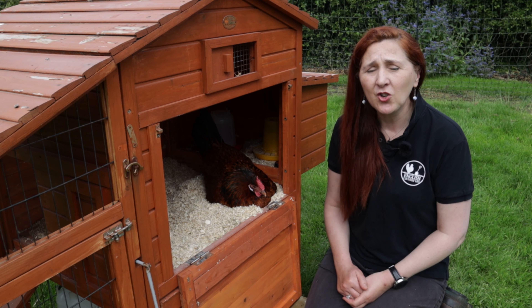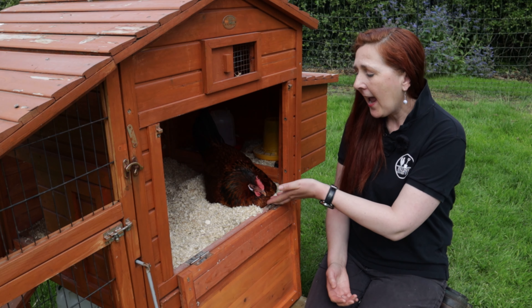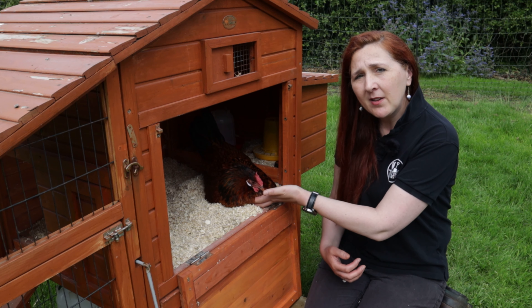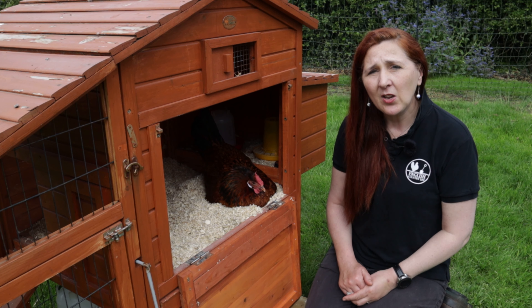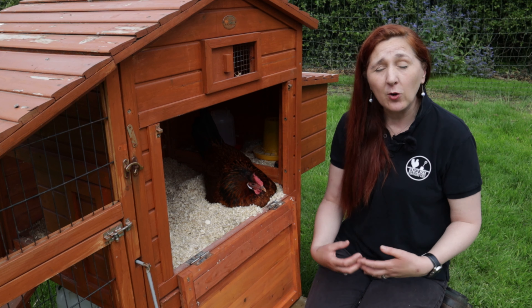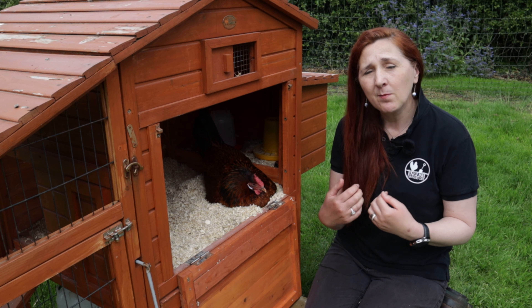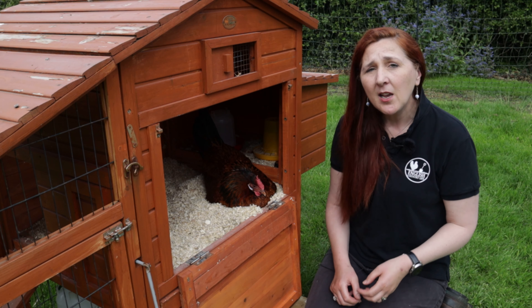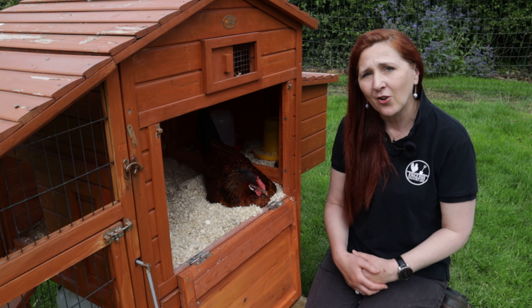If you want to know whether your chicken is starting to lose a lot of weight while sitting on the eggs, just very carefully slip your hand underneath and feel the muscles around their sternum. There are various diagrams online which will tell you how to check whether your chicken is of normal weight, overweight, underweight or dangerously underweight, just by measuring the amount of muscle around that sternum point. So you don't necessarily have to take them off the nest and weigh them — you can simply feel that muscle to give yourself a good indication of whether you need to take action.